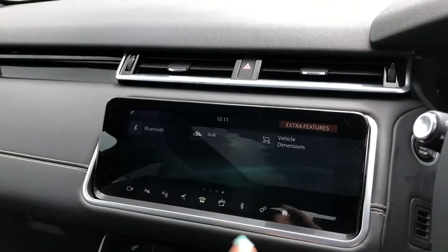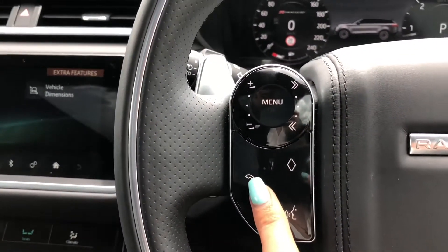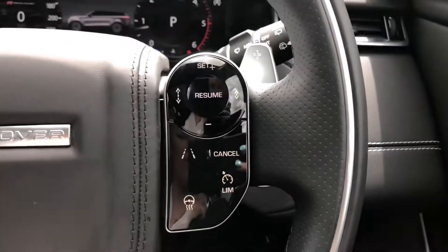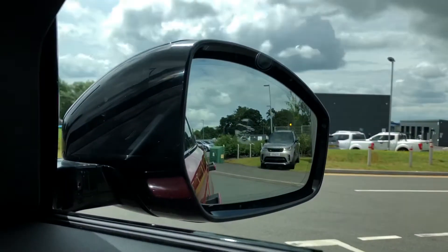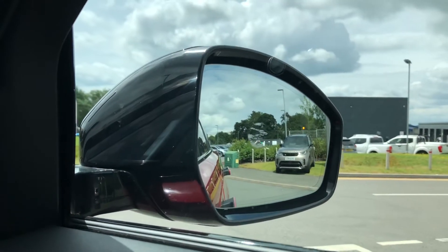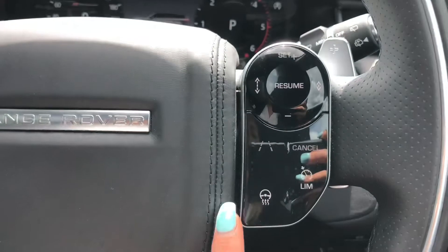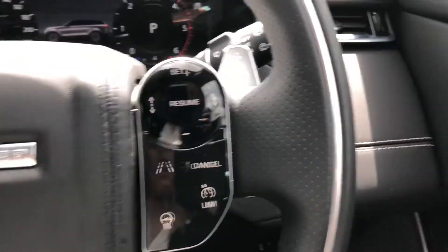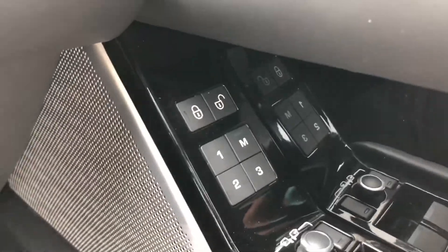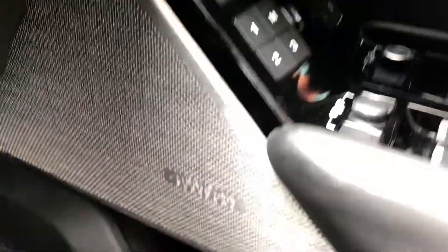You also have Bluetooth allowing you to make calls whilst on the go. Speed limiter, lane departure warning and cruise control along with blind spot monitor — all really helpful for driving along the motorway and long journeys. Heated steering wheel, definitely a must on a cold winter morning. Memory seats, ideal for several people driving the car.